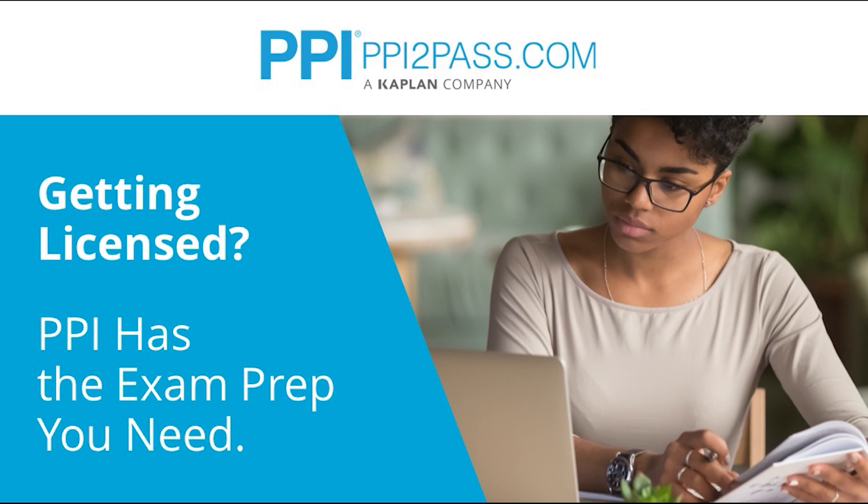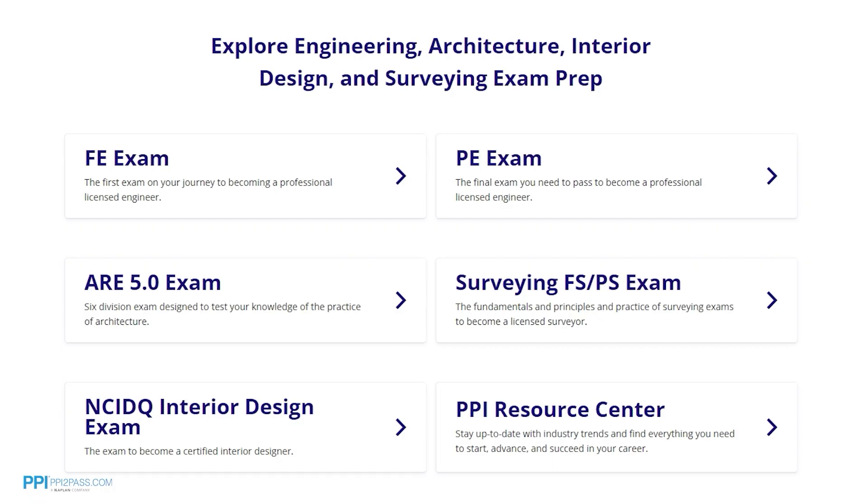This video is brought to you by PPI, a leader in engineering exam prep for the FE and PE exams since 1975. PPI provides expert prep courses and study resources designed to help you pass the FE exam the first time. PPI's live online courses include hours of lectures, problem solving demonstrations, exam strategy sessions, office hours, and a passing guarantee. When you take a live online course, PPI guarantees you will pass or you can take the on-demand course for free.